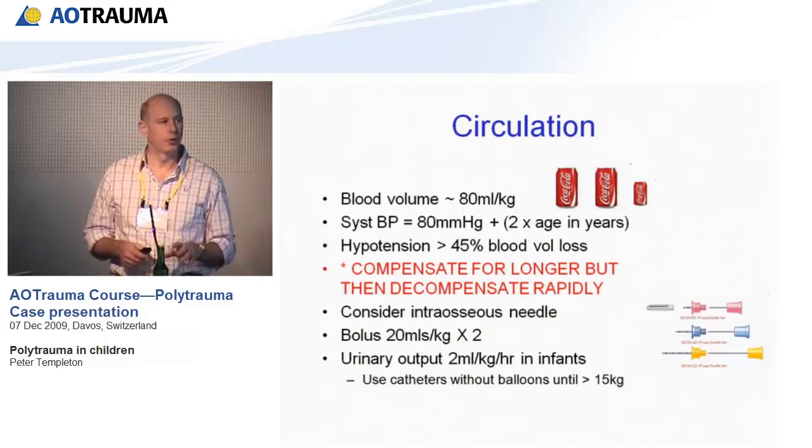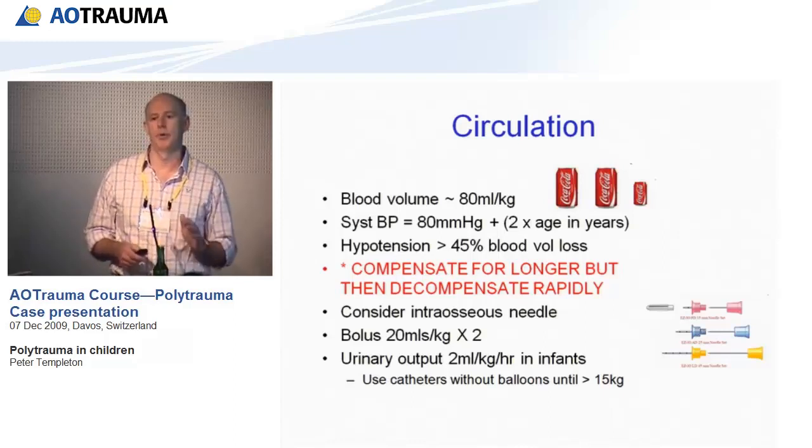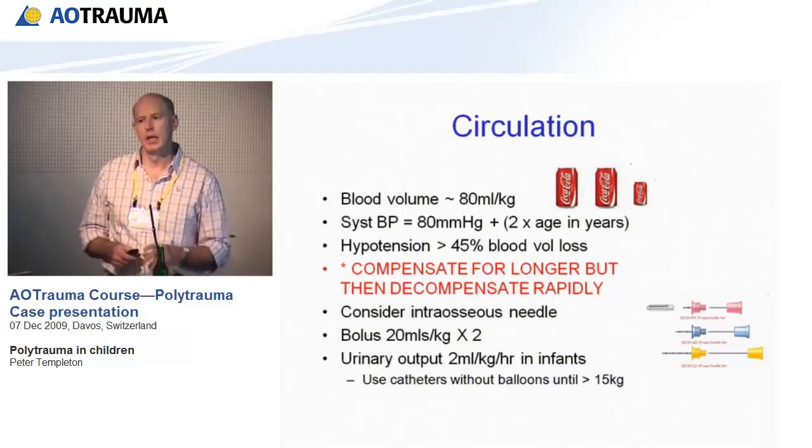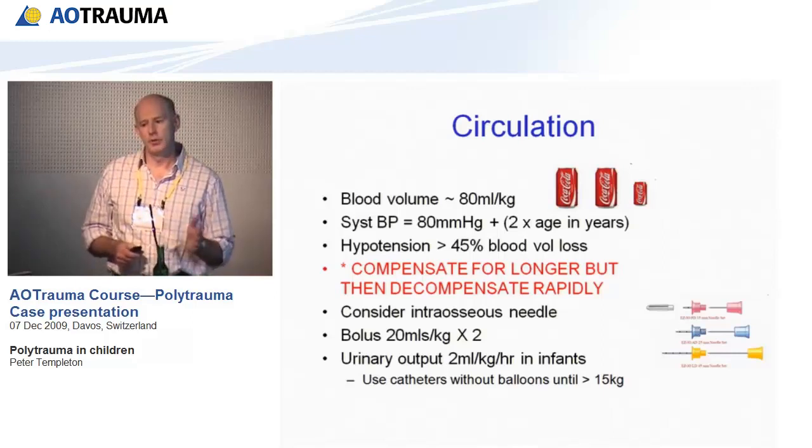Children in hypovolemic shock require boluses of either normal saline or Hartmann's at 20 mls per kilo. Repeat once or twice. If they're not improving, they need blood and you need to turn the tap off — you have to identify where they're bleeding from. Urinary output must be maintained: 2 mls per kilo per hour in young children and infants, and 1 ml per kilo per hour in older children. In children under 15 kilos, use catheters without balloons or you'll damage the urethra.